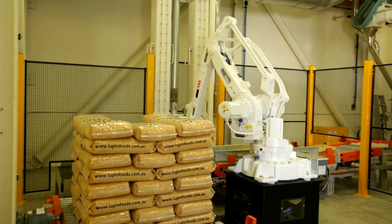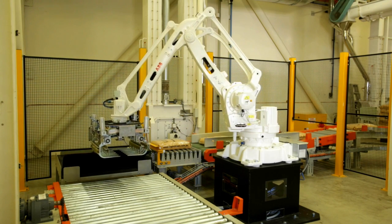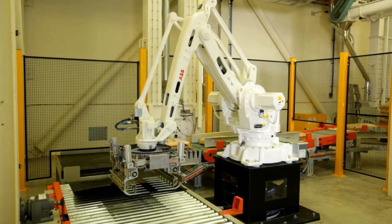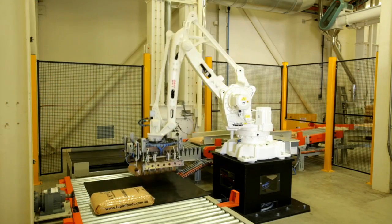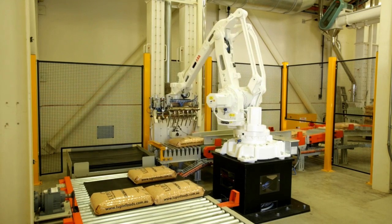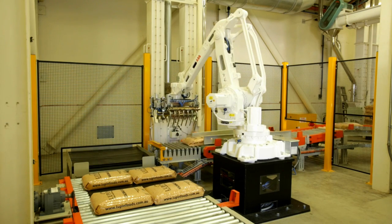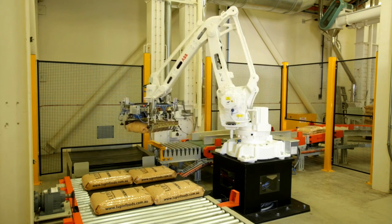We only use ABB robots in our systems. This application is unique because we don't actually use a pallet. We palletise direct onto a slip sheet, which for the export market means that you can fit more product into a container and there's no return of pallets or expense of a pallet. The ABB 460 robot is a very fast palletising robot. This system requires a minimum of 15 bags per minute, which we have easily achieved with this robot, with the capacity to increase that if required.